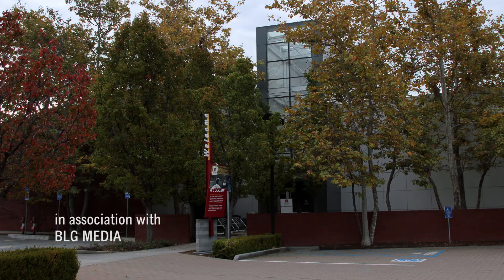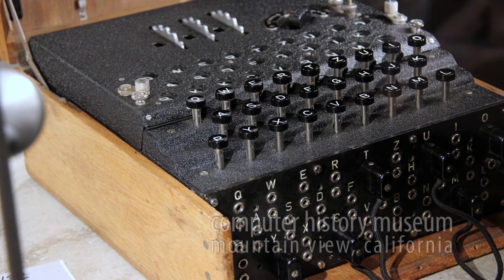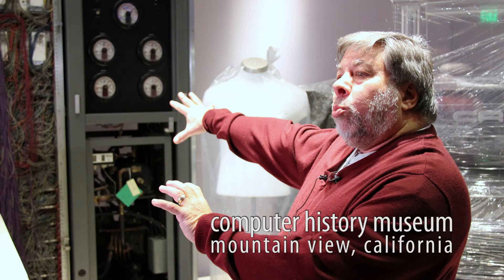Only 1% of our collection is actually going to be featured, but it's still 1,200 items. Computing is so much a part of our lives today — it touches everything that we do, and yet the people who are responsible for that are often unknown.